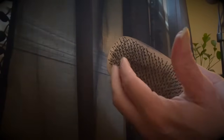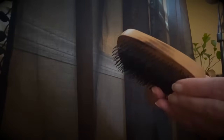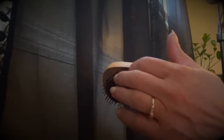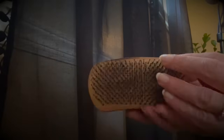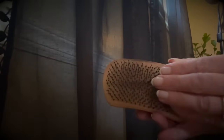Now we've got the soft-bristled brush — this is actually a wet brush as well. The bristles are very soft and gentle, so let's see how you like it.